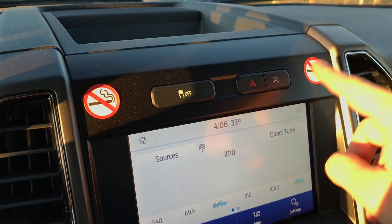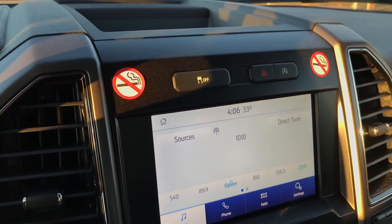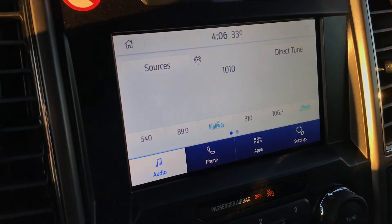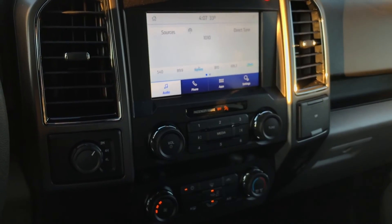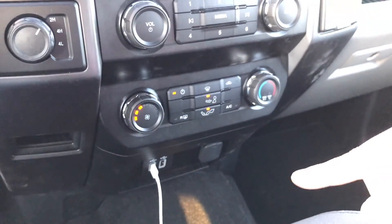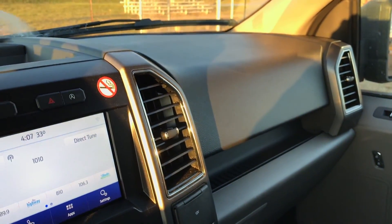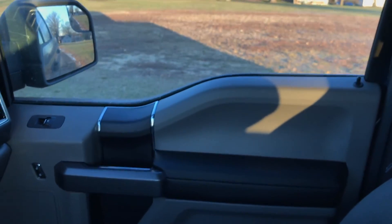Quick note — you got the traction control on and off, your hazards, and I do not like the automatic shut-off to save gas in newer cars, but you can easily turn that off right here. Not going to get too in-depth with the touchscreen — just your typical audio, phone, apps, and settings. Ford always keeping it simple. Got all your climate controls down there and two USB ports.